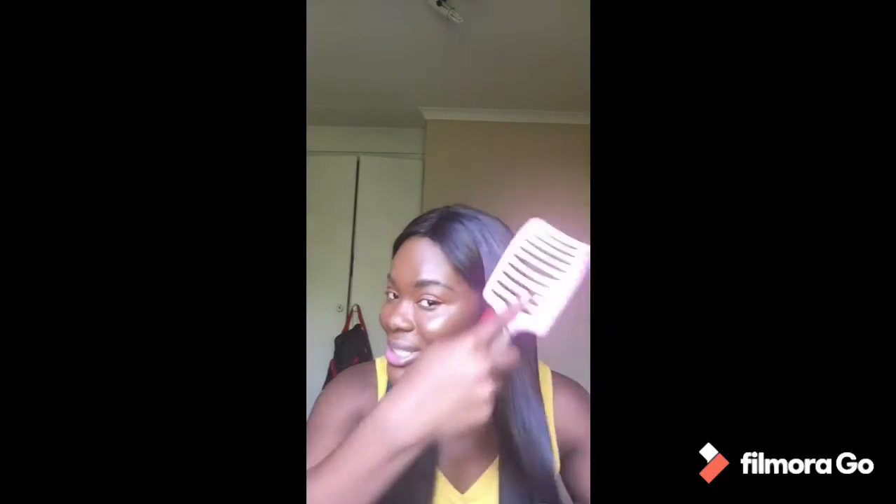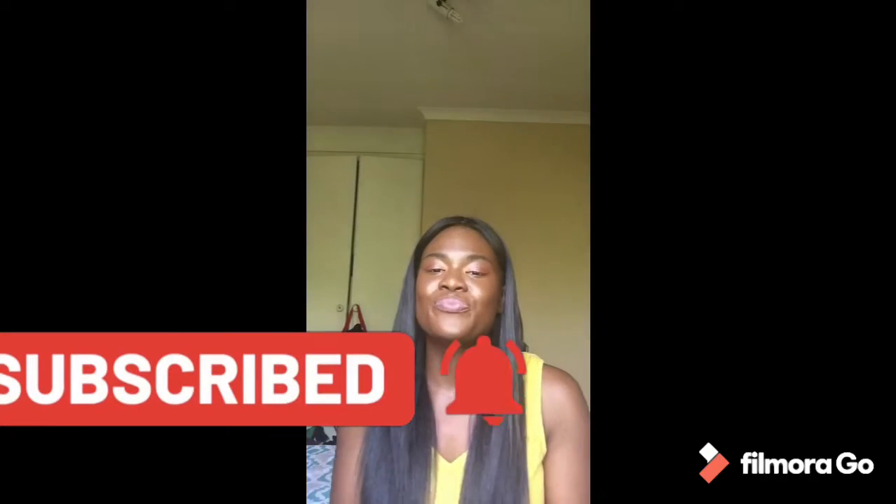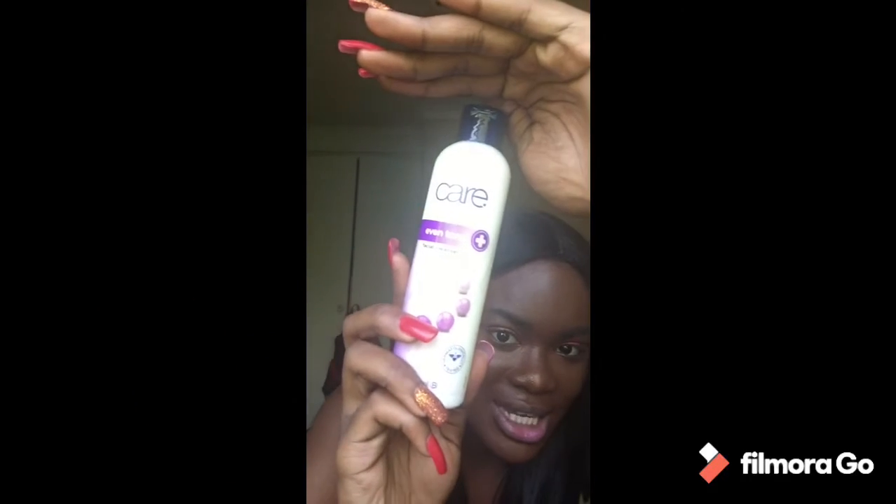Hi guys and welcome back to my YouTube channel. If you haven't subscribed, please subscribe, like, share, comment, and invite your friends. Today I have my Avon products and I'm going to give a review of the products I've used within the past two years. At first everyone said it's white people's cream and not going to work for black people, but I decided to give it a try.